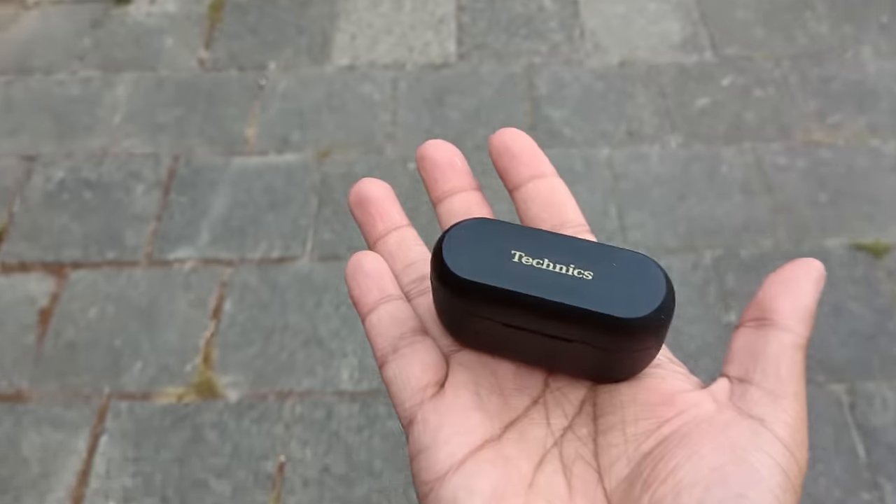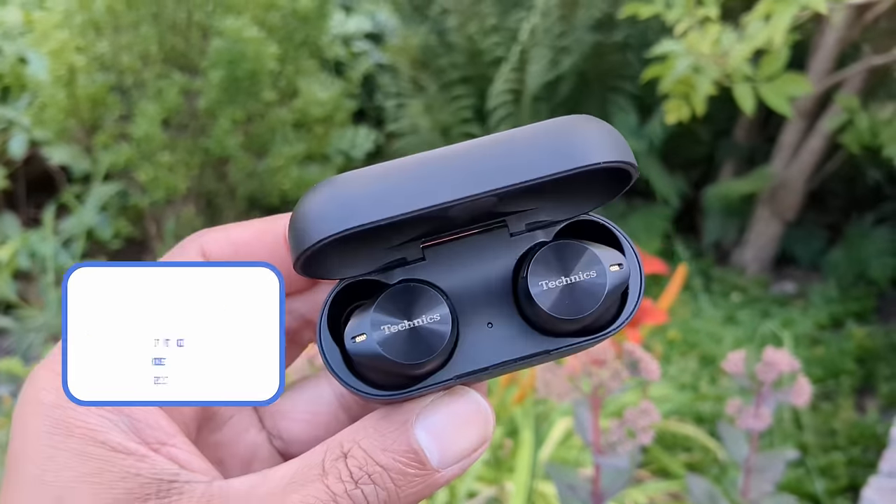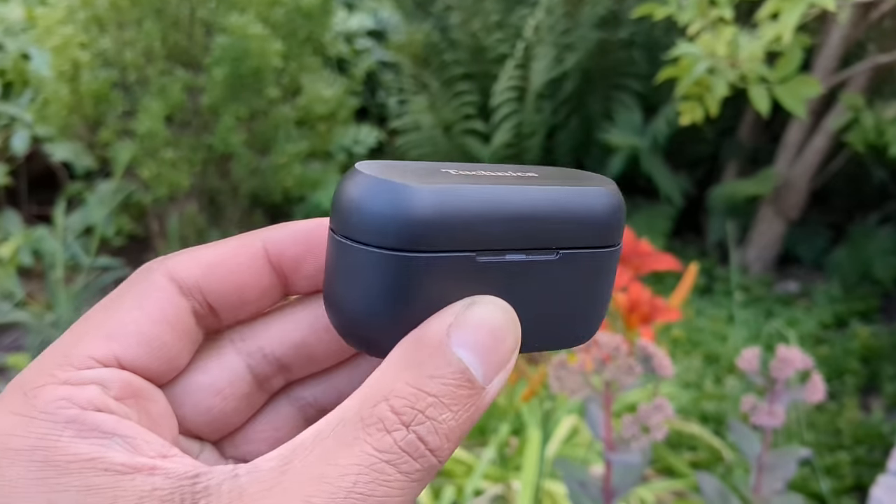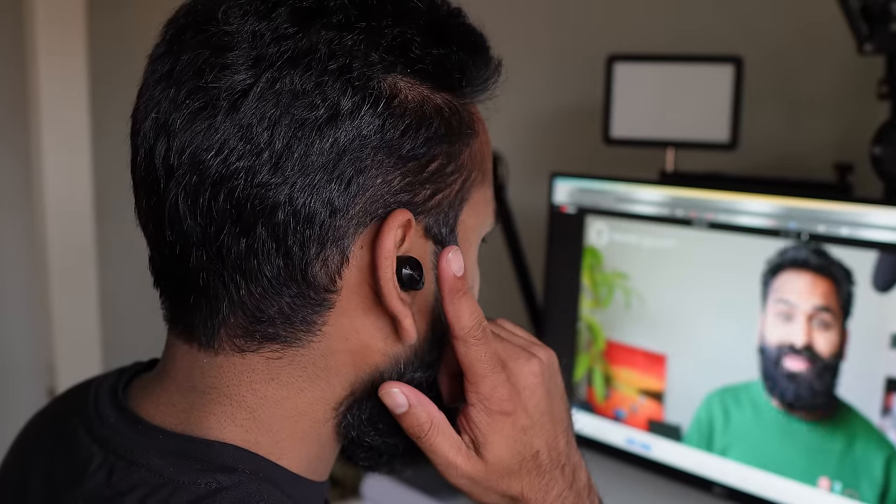The buds are well-built and don't feel cheap, with an IPX4 rating for sweat resistance. You get loads of tips in the box. Once you find the right fit, they're secure and comfortable. The touch controls have many options and are responsive. The transparency mode is one of the highlights — despite a tiny bit of white noise, the Technics AZ80 scored tier S. We finally have a worthy competitor to the AirPods Pro in transparency. The ANC came in at tier B — rather middle of the road but not bad, and great for those new to ANC.